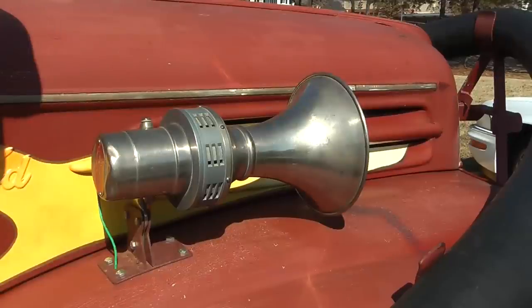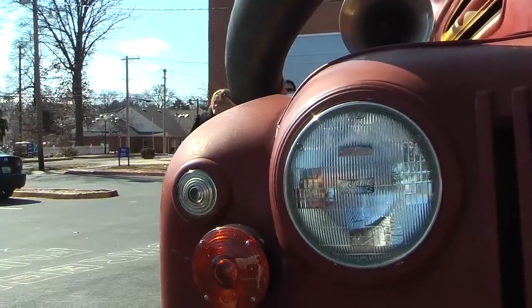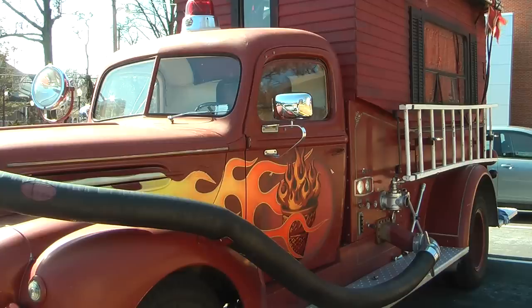Bells, whistles, sirens, smoke, lights, funky jams, and a fire organ. This is the fire and ice cream truck.